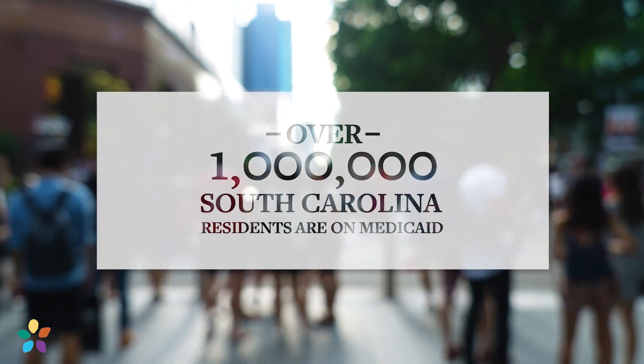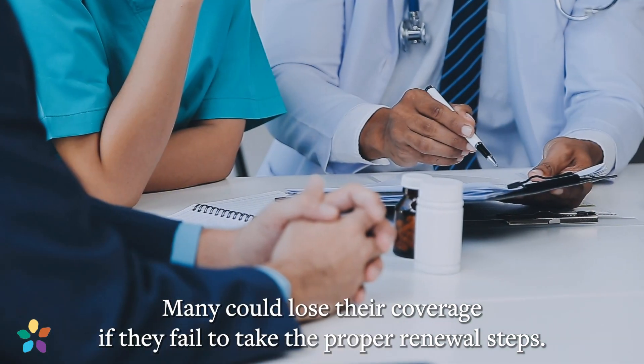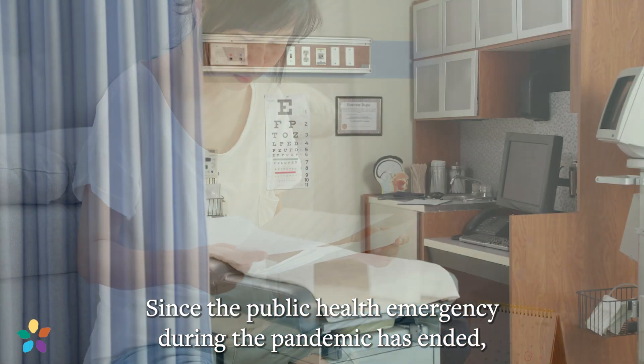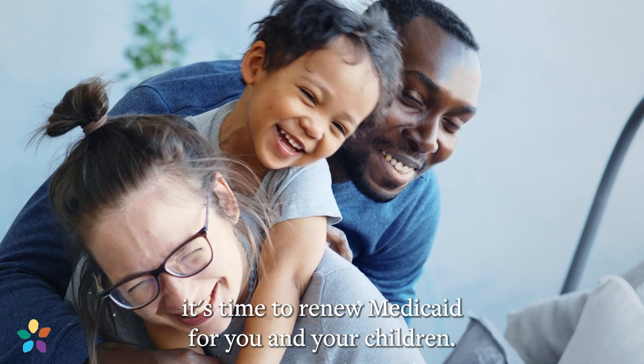Over 1 million South Carolina residents are currently on Medicaid. Many could lose their coverage if they fail to take the proper renewal steps. Don't be one of them. Since the public health emergency during the pandemic has ended, it's time to renew Medicaid for you and your children.